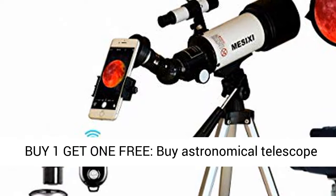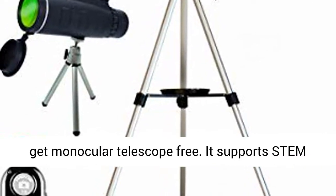Buy One Get One Free: Buy the Astronomical Telescope and Get a Monocular Telescope Free.